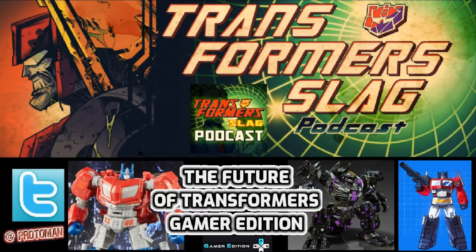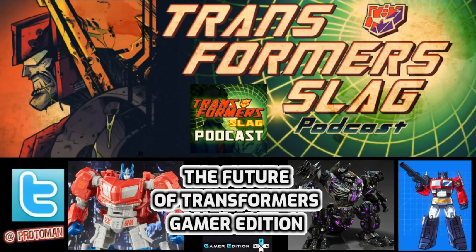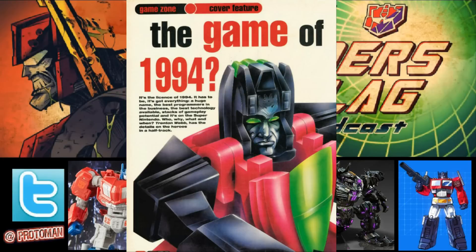They also asked about other interesting video game collaborations they'd like to do in the future. They said the one they'd most like to see is Nintendo, since Nintendo has already partnered with Lego in the past. It would be really cool to do some Nintendo-related stuff. They even mentioned the extremely rare story of the Super Nintendo Transformer game that never happened.